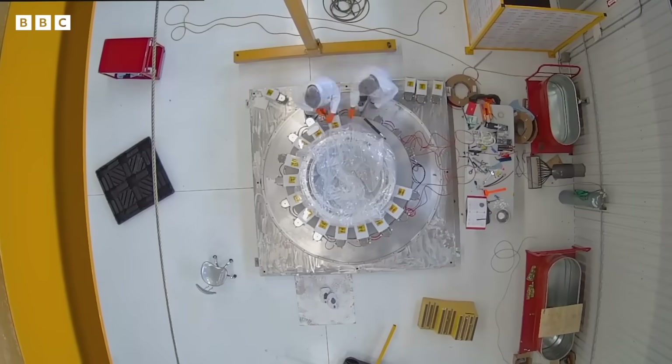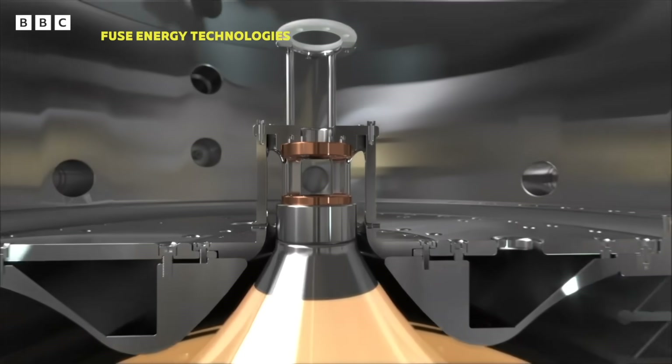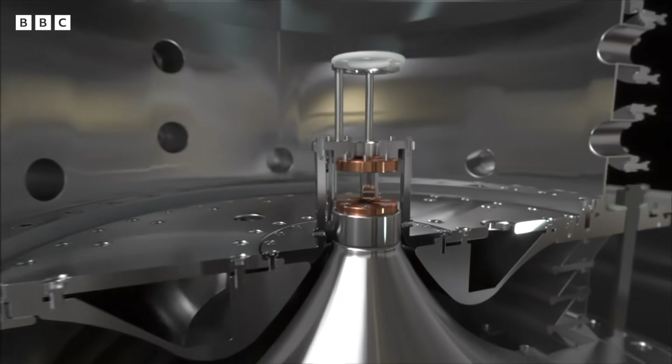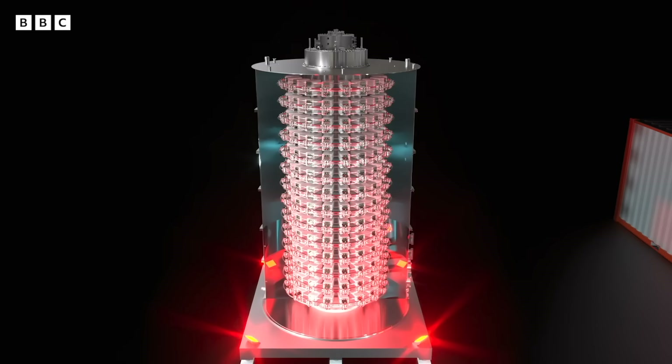They've built Titan, a pulsed power driver capable of producing lightning in a bottle — the equivalent of 800 strikes at once. Inside, there are 476 capacitors and 238 custom-made switches.